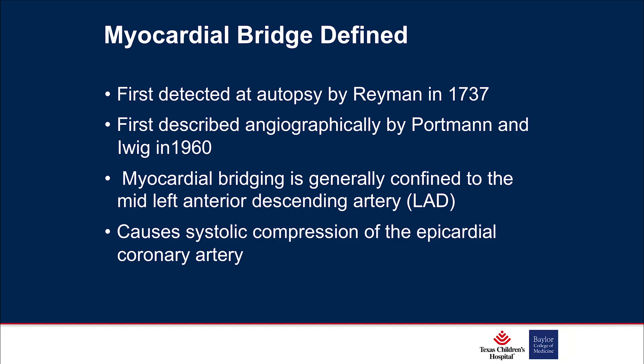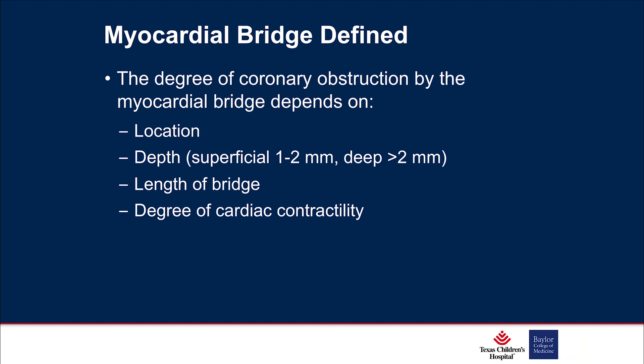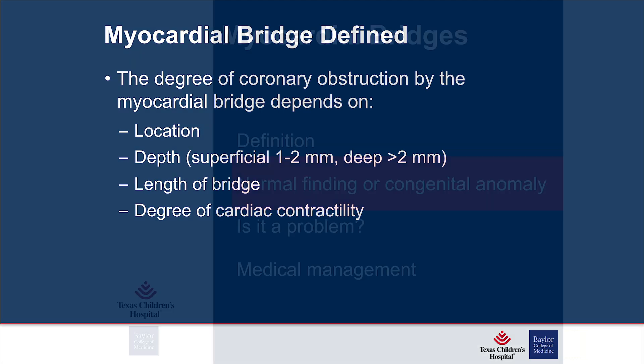This was initially detected in 1737 on autopsy and then described angiographically in 1960. It's usually the mid LAD — about 70% — and typically causes systolic compression of the epicardial coronary artery. The degree of coronary obstruction is determined by several factors: the location of the bridge, the depth (superficial versus deep), the length of the bridge, and the contractility of the heart.